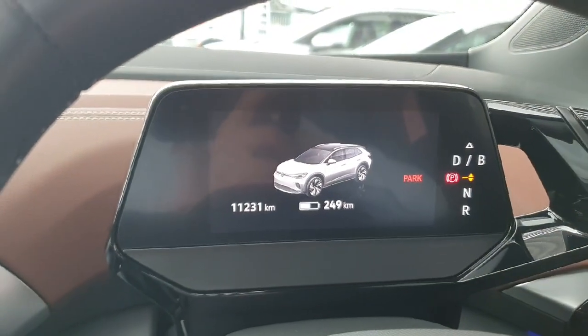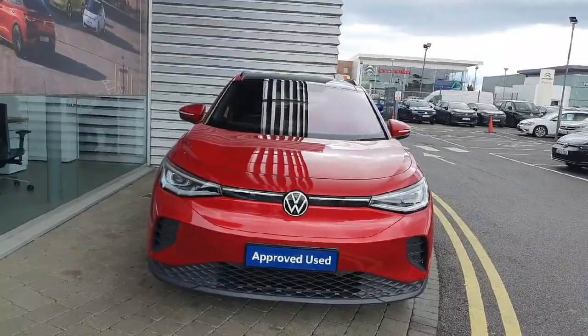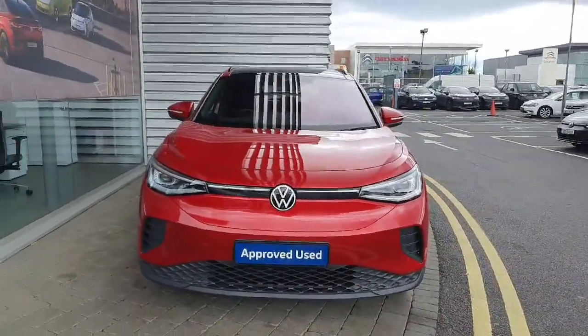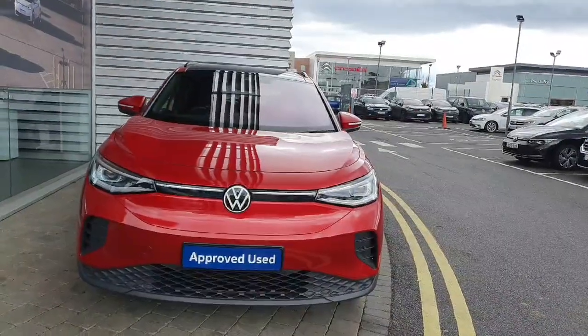In terms of mileage, this ID4 is coming in at just over 11,000 kilometers — very, very low mileage, basically a brand new car. If you have any inquiries on this ID4 Tech, don't hesitate to give us a call at 01 864 704 and organize yourself a viewing and a test drive on this car.